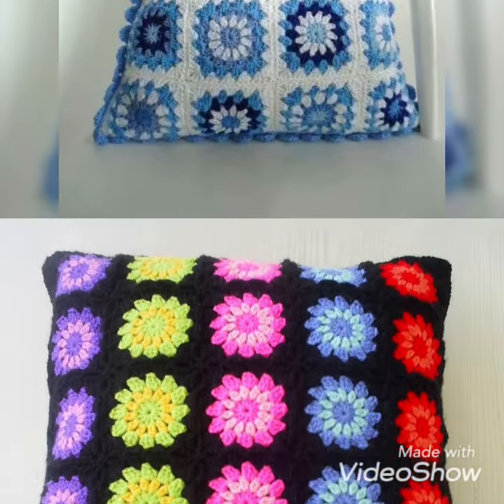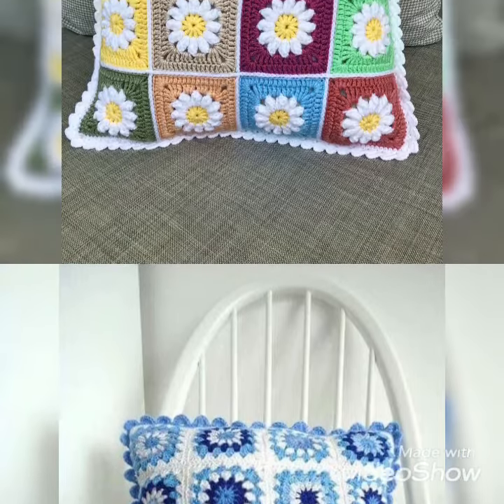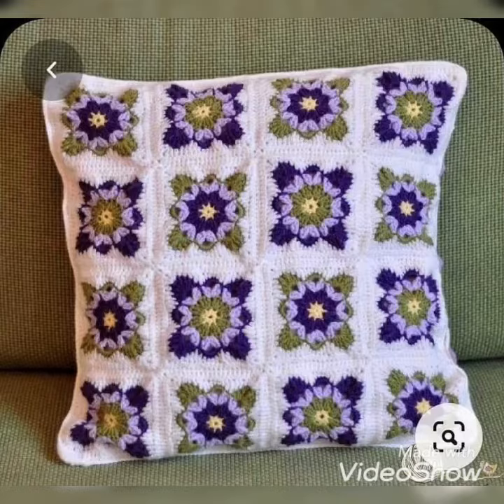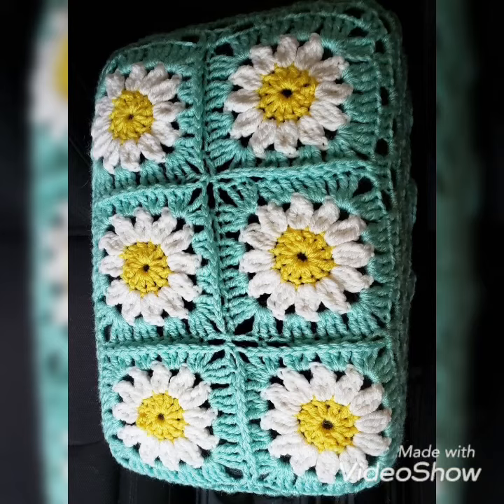I hope you like this blue color crochet pillow cover which is looking so amazing and beautiful. The next multi-color crochet pillow cover is looking so beautiful with unique patterns. I hope you like this white color crochet pillow cover. All of these are handmade patterns or designs of crochet pillow covers.